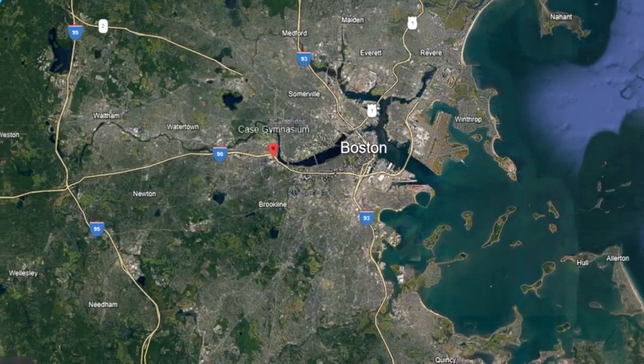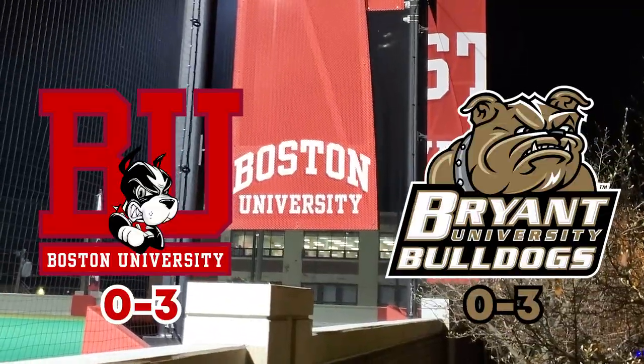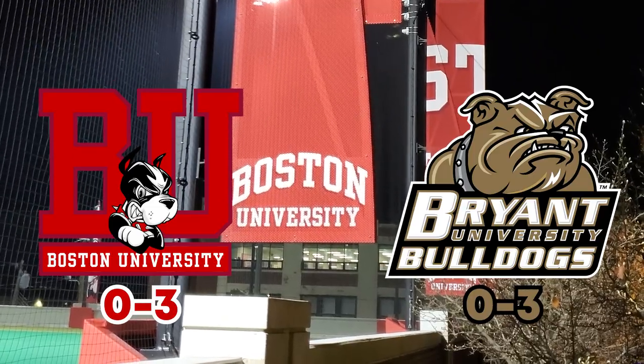I'm on a quest to find the best D1 college basketball experience in Massachusetts, so I found myself at Case Gymnasium, home of the 0-3 Boston University Terriers as they host the 1-2 Bryant Bulldogs.